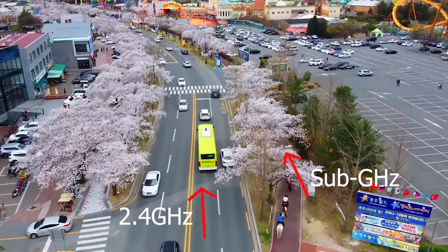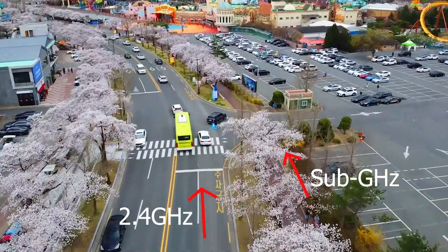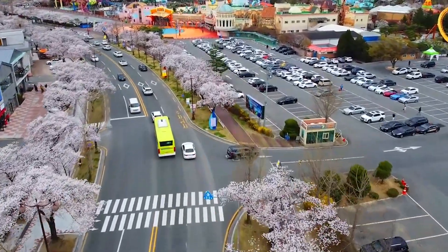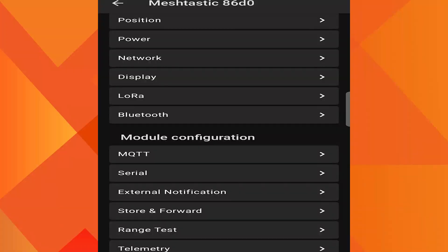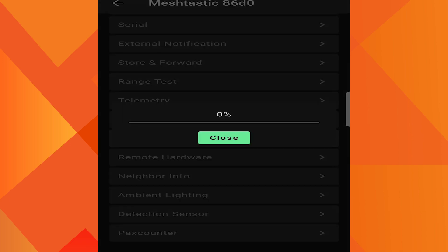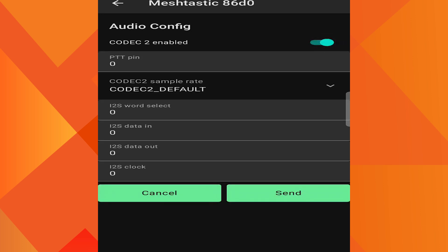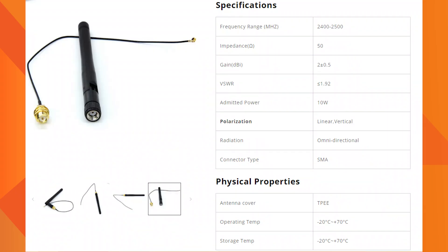However, the Meshtastic worldwide 2.4 GHz band has wide bandwidth to support multimedia. The current version of Meshtastic already has an audio module to be used with Lilygo T3 S3 devices.